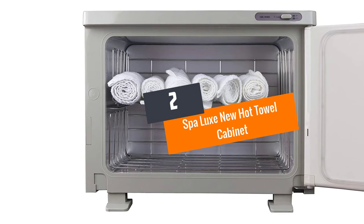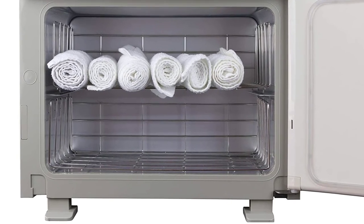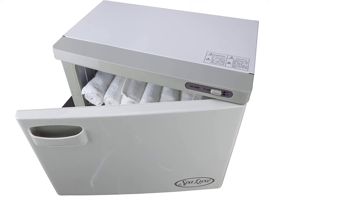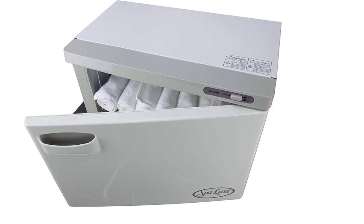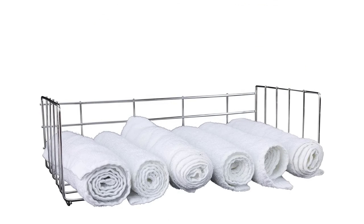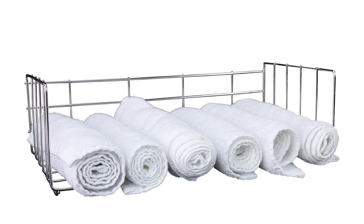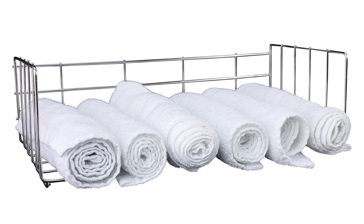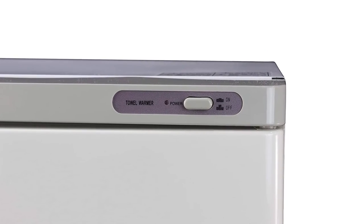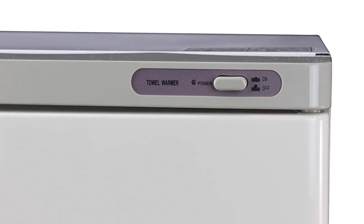Number 2: Spa Luxe New Hot Towel Cabinet. Spa Luxe releases an unbeatable towel cabinet model. For this newly released model, it features a professional design that keeps towels clean, germ-free and smelling fresh all the time. Using the integrated temperature control features, the equipment maintains the internal temperature at 160 degrees Fahrenheit — no bacteria can hardly thrive at such high temperatures. It is also equipped with UV sterilization features that remove all harmful microorganisms. Even if you choose to store your towels for the week, you would still find them in a natural and hygienically proven state.